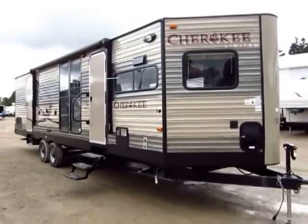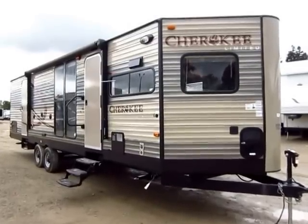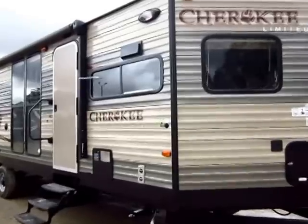Not every single one of these we bring in is going to be equipped the exact same way, so if you look at the pictures and it looks like it has something this doesn't, or is missing something else, don't have a heart attack — you understand why now.